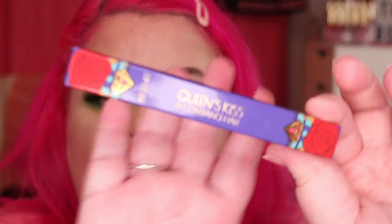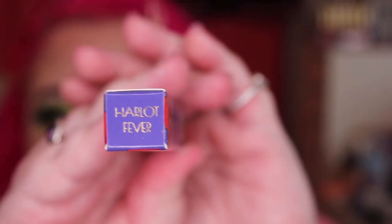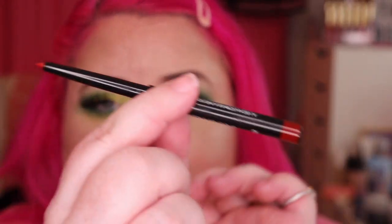The last one we have comes in a purple box and is called Harlow Fever. This is a berry sort of colour. Let's put this on. Straight off, this one feels creamier than the other two — glides on a lot easier.